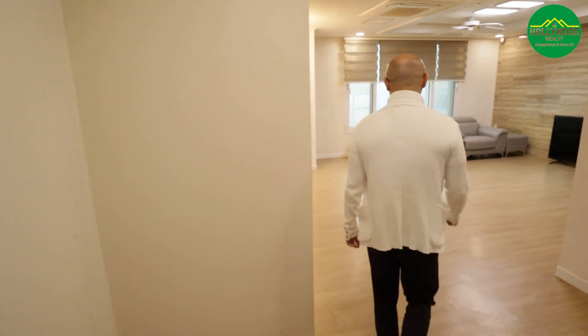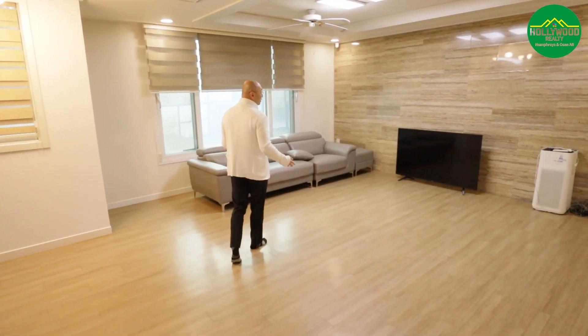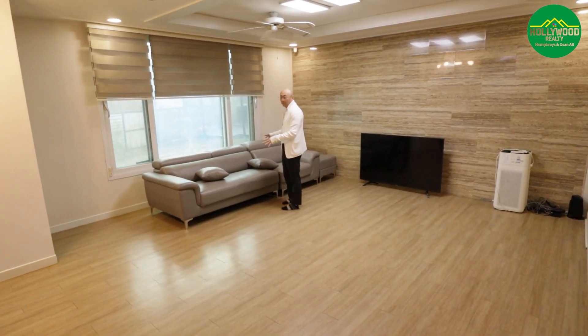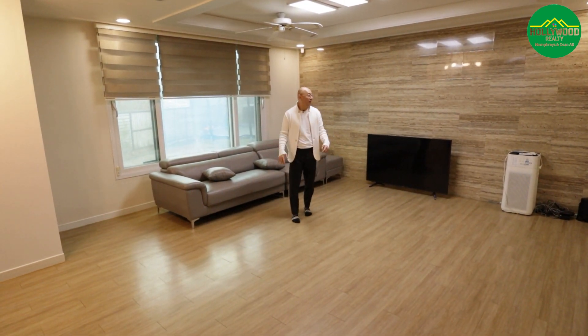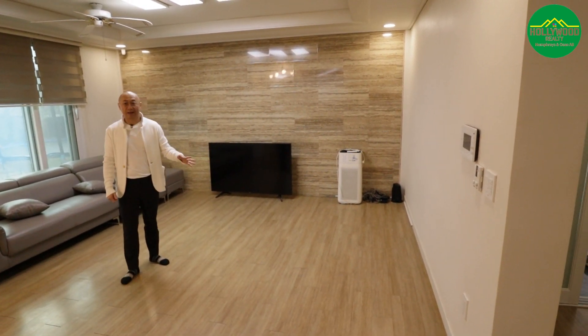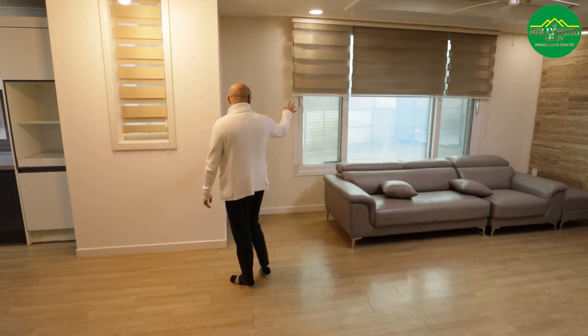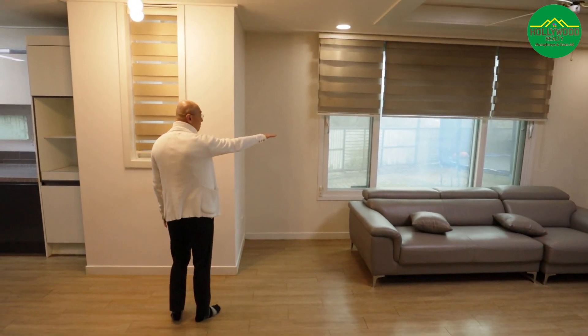As we walk in this way, we are introduced to the living room area, which is a very spacious living space. As you can see, there's a TV and a nice sofa — you can rearrange it, add a coffee table, a rug, and some plants. With some TLC it can turn into a nice living space. If you look back there, there's a trampoline, but that's your neighbor's, so please disregard that.